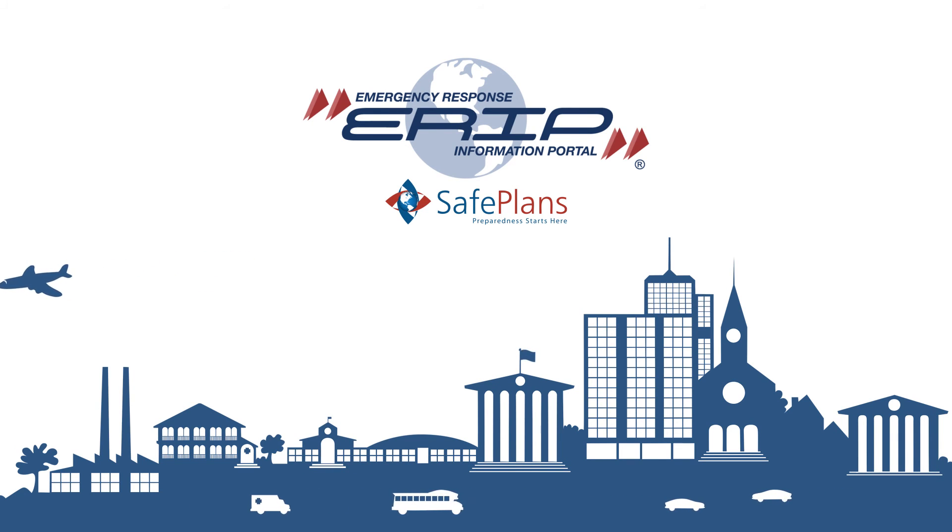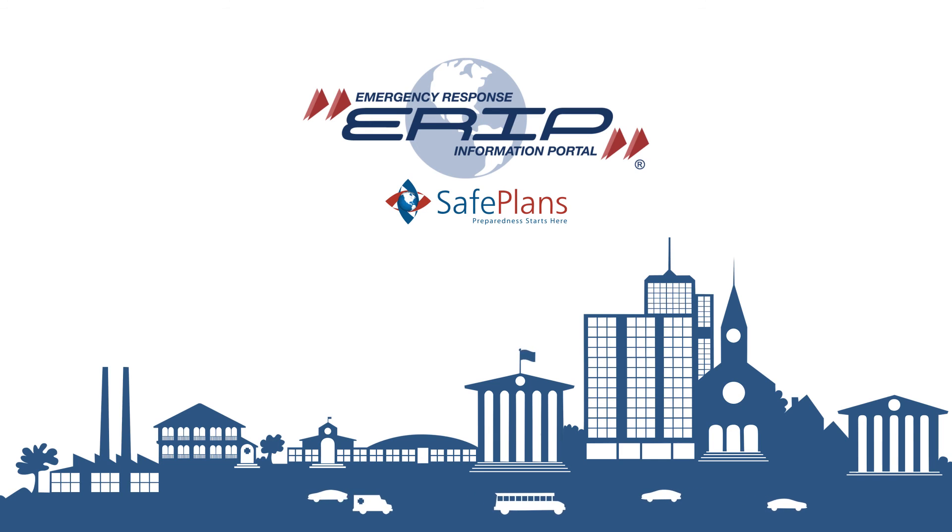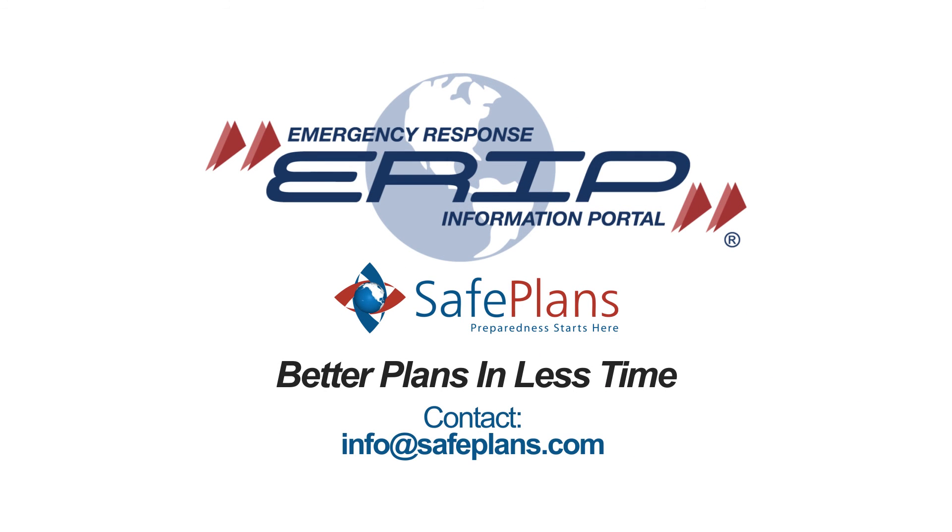A safe, online tool to help protect good people from bad things. ERIP — better plans in less time.